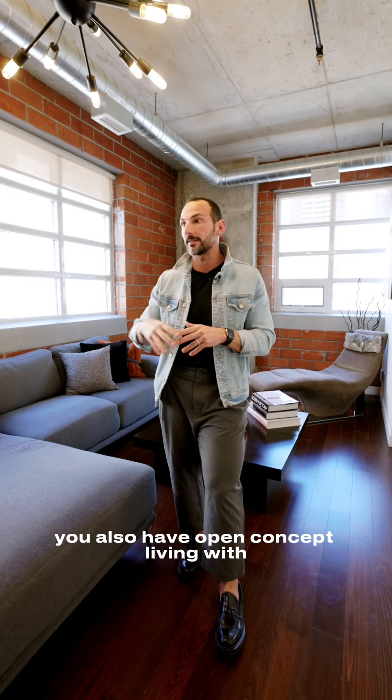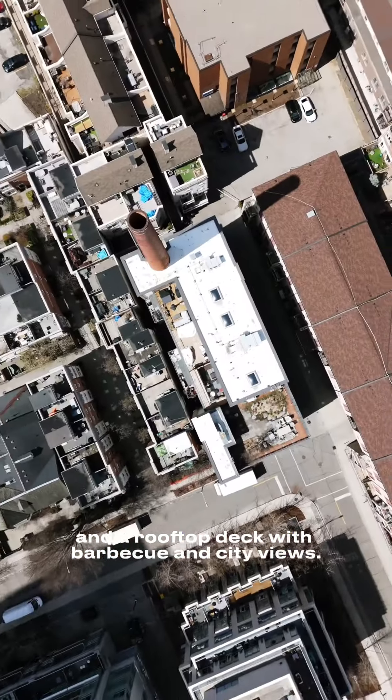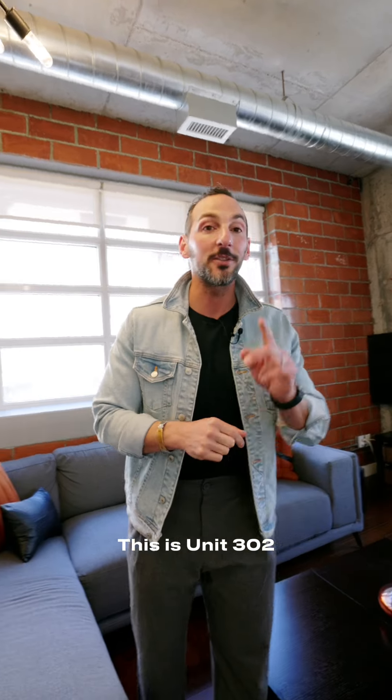You also have open concept living with kitchen, den, living space, primary bedroom, and a rooftop deck with barbecue and city views. This is unit 302 at 10 Wellesley Place.